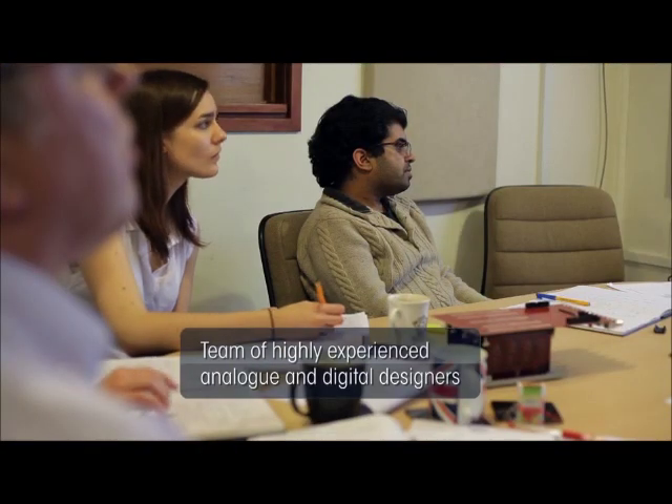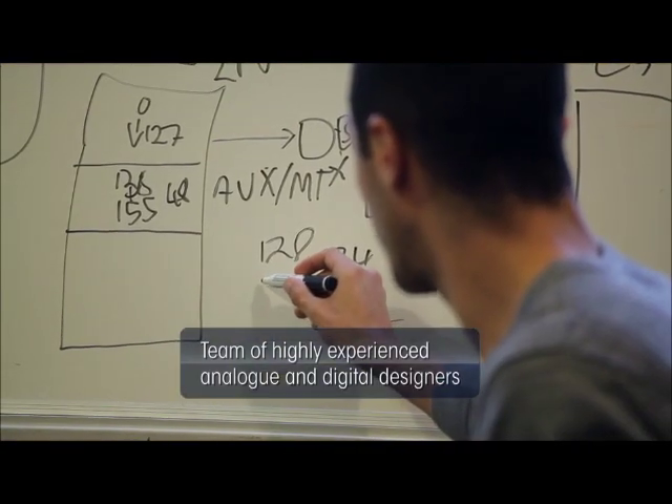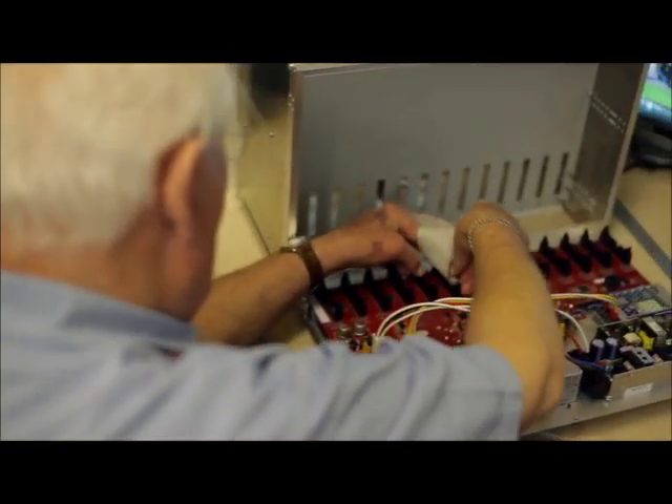Cadac's drawn from a vast amount of experience. Some of the engineers have been at Cadac for over 35 years. They've had experience in different fields — into theatre, into live sound and things like that.